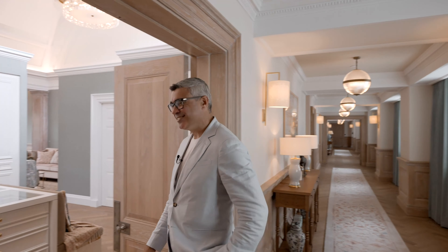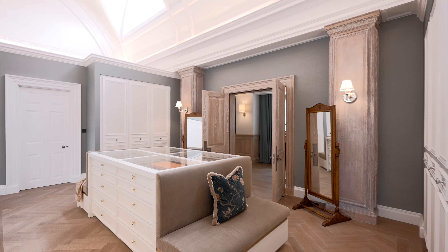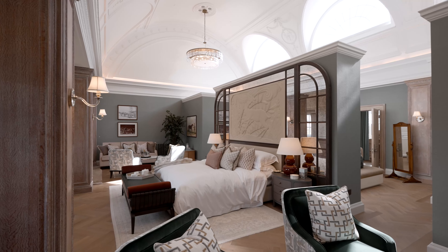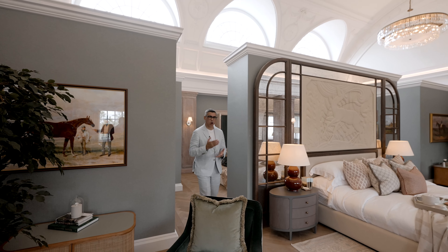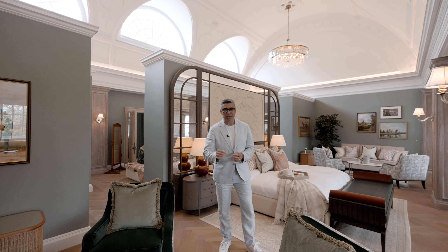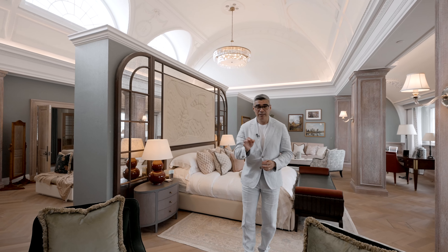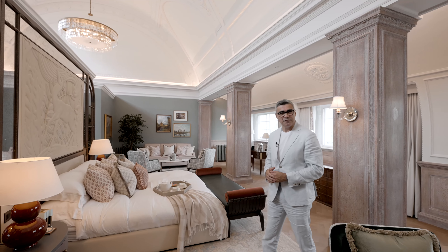I'm going to show you the primary suite now. The Palacio primary suite pays homage to its art deco past with sparkling crystal chandeliers, paired art pieces, and covered fixtures. However, the overall vibe feels light and bright thanks to the contemporary furniture and finishes you can find here.